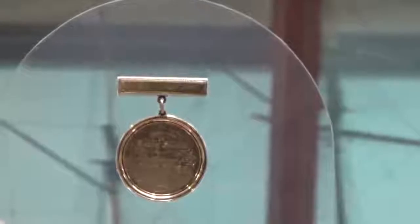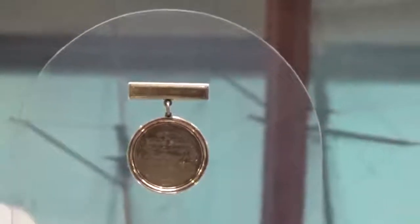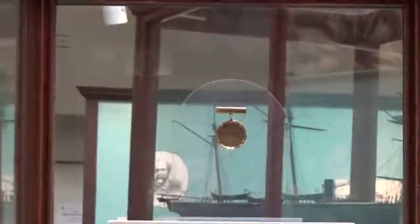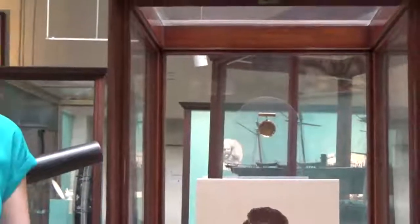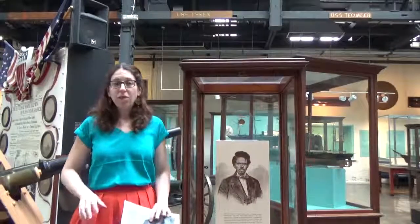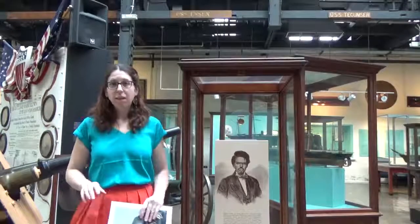So the question then is, who is Robert Smalls? Smalls was born as a slave in 1839 in South Carolina. In his teenage years, he was hired out by his master to be a laborer in Charleston, South Carolina. And due to his interest and skill in the dockyard,